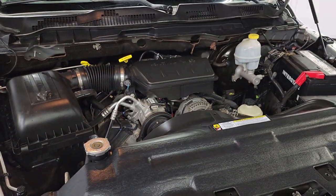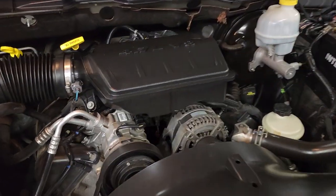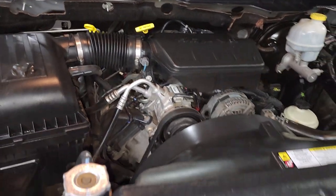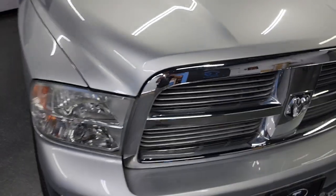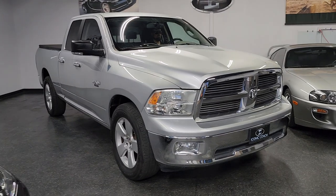We will start it up for you real quick. Alright, if you're looking for a really clean, low mileage, sharp looking truck, this is it.